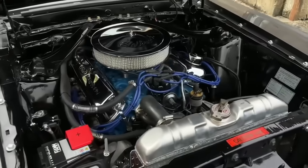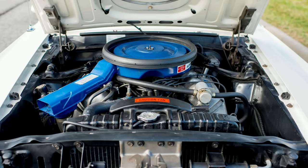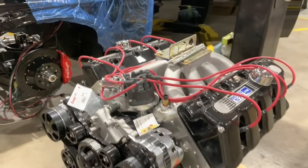When the Boss 429 Mustang was approved for production in March of 1969, it was destined to be a rarity, with only 859 Boss 429 Mustangs built in 1969 and 499 examples made in 1970. Because the engine bay of the Mustang was too narrow to fit the Boss 429, the cars were sent to Car Craft of Brighton, Michigan for modification before receiving their Hemi engines and special performance equipment.